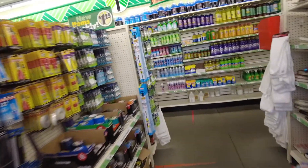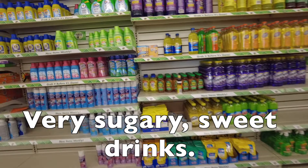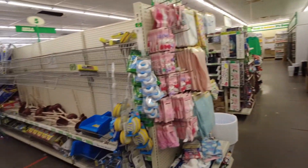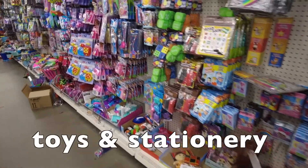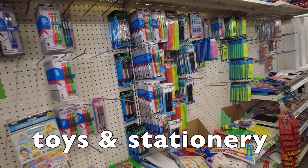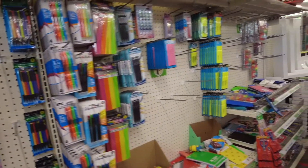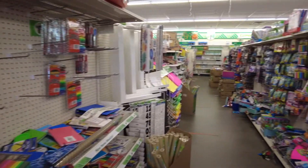Over here are drinks — all very sugary, sweet drinks. Next aisle — whoa, it's empty. Toys, kids' toys, and more stationery. Very colorful stuff, and more empty shelves.